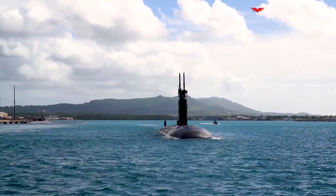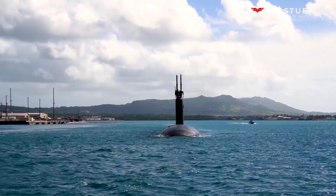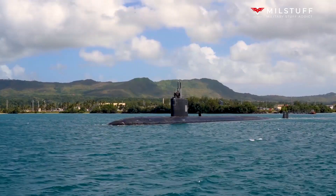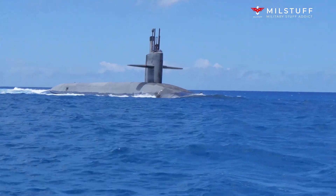The latest Tomahawk missiles — coincidentally also known as the Block V — will add an anti-ship capability to the existing land attack mode. They are expected to be operational before the first Virginia Block V joins the submarine force.